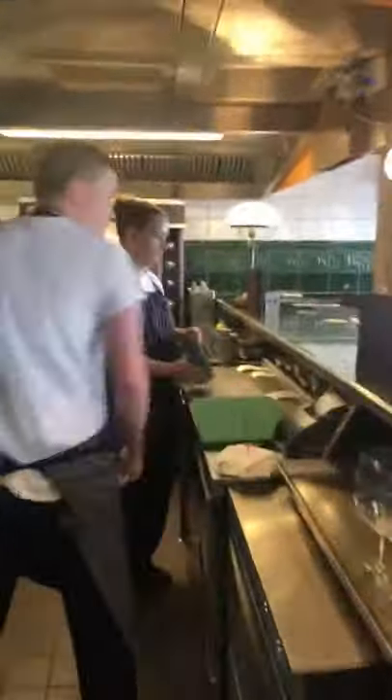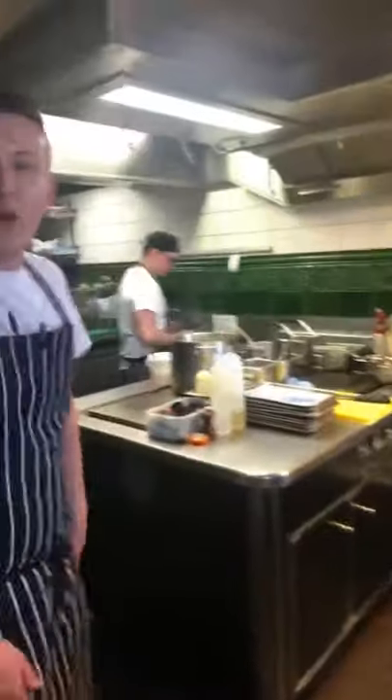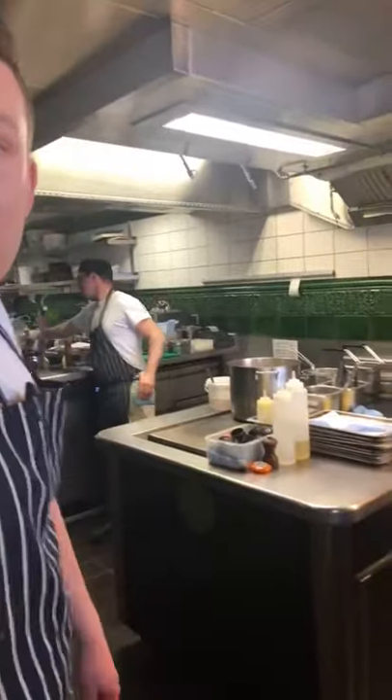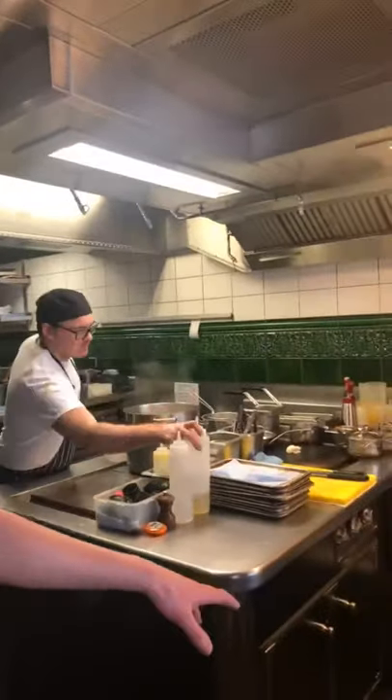Here we have the kitchen. The focal point is the rotisserie. Lots of people dining on the bar, especially if you like seeing and interacting with the chefs. Today we've got young Sarah running service, and we're just winding down a touch from the busy first bit.